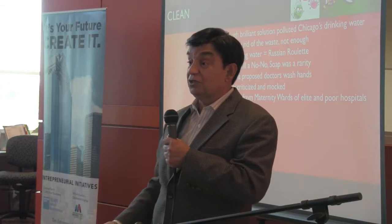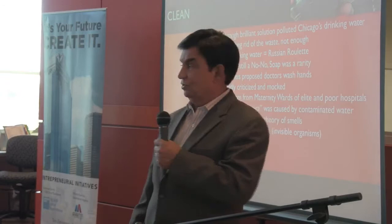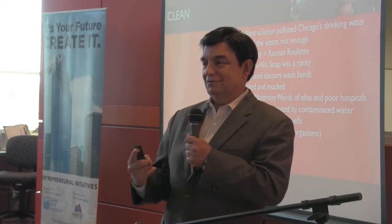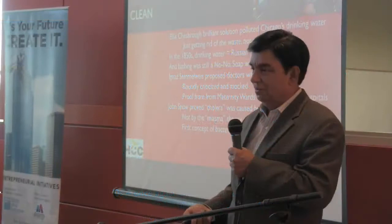A very smart English doctor called John Snow identified the first bacterium — using whose microscope? Technology of glass. Using a microscope, he was able to identify the first concept that there were invisible organisms that killed people. Today we know: you get sick, better take an antibiotic to kill the bacteria that's killing you. That didn't exist until then.